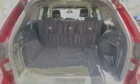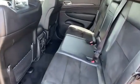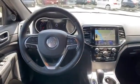Pass-through rear seat, Bluetooth, brake assist, keyless start, power outlet, rear spoiler, auto climate control, keyless entry, and steering wheel audio controls.